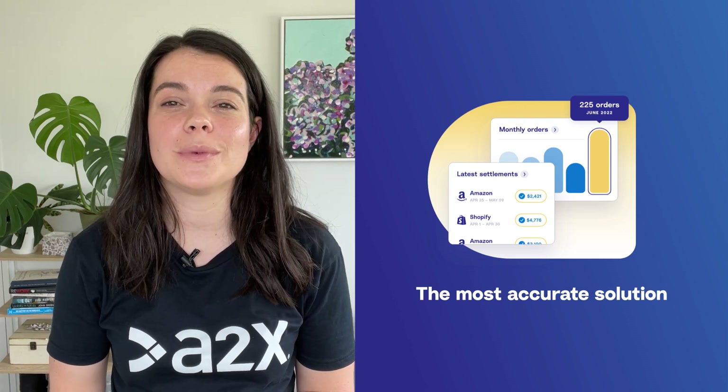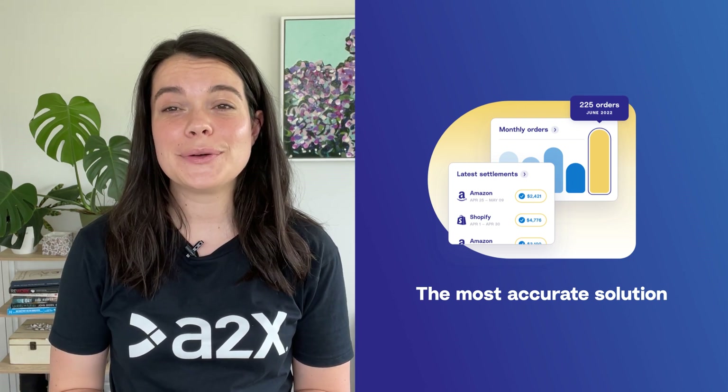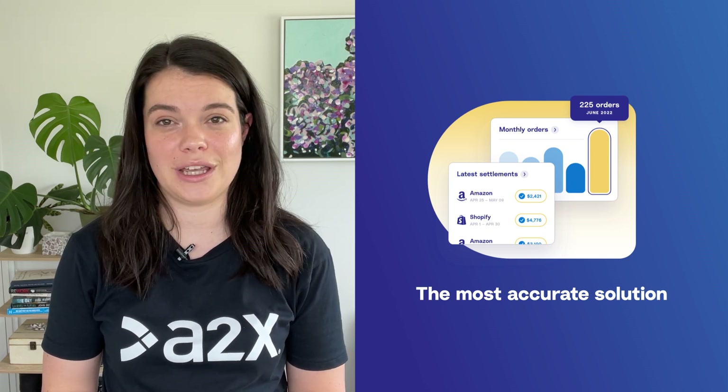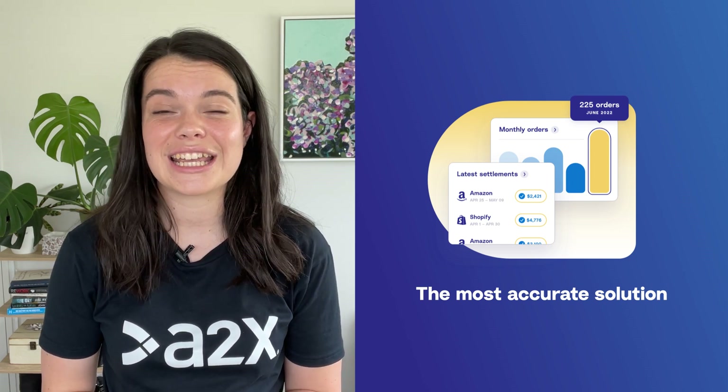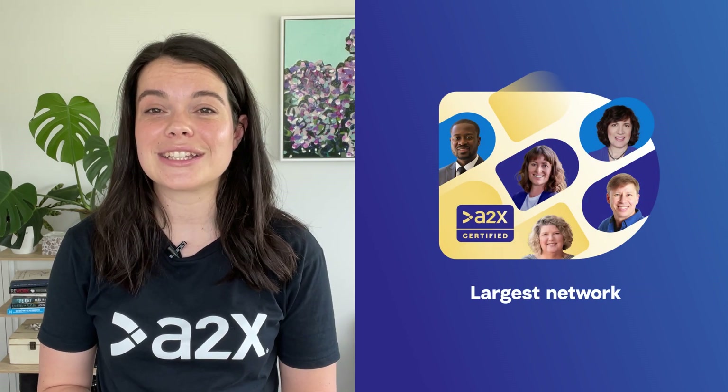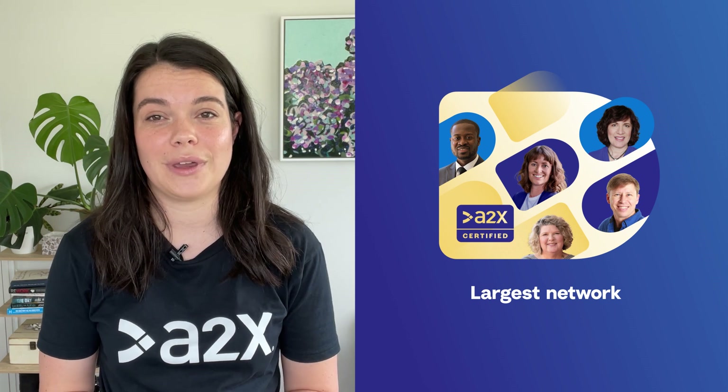A2X is trusted by tens of thousands of e-commerce businesses around the world. It's built to scale and supports those selling on single or multiple channels, in different states, countries, or even currencies. A2X supports the largest network of expert e-commerce accountants and bookkeepers.